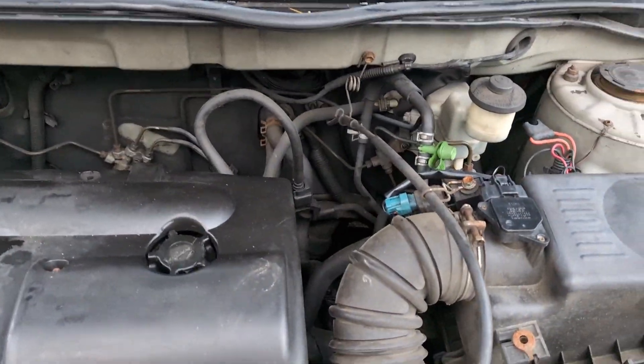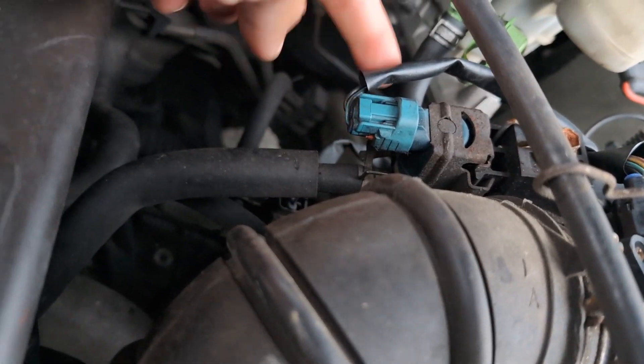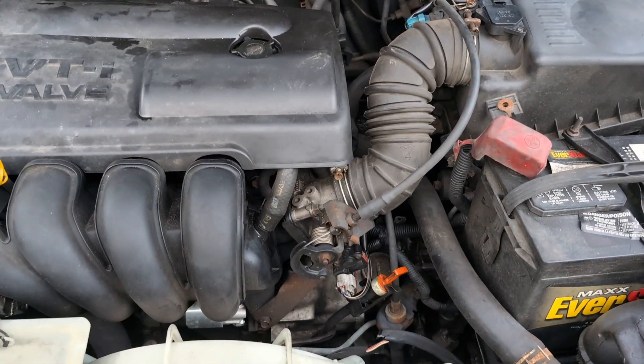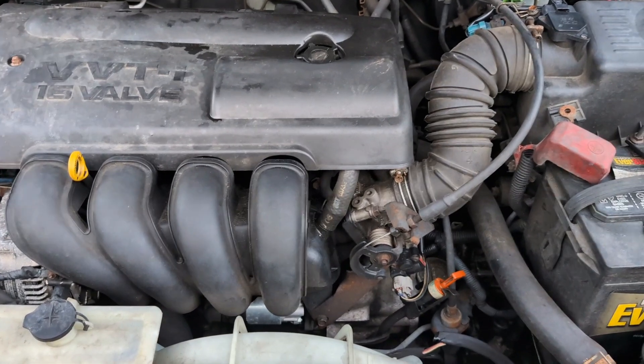The purge valve is basically located here — that's the plug, I hope you guys can see it. That one right there is your vapor canister purge valve. These are a few symptoms you can observe in your car if you're having bad fuel efficiency — make sure you guys check it out.